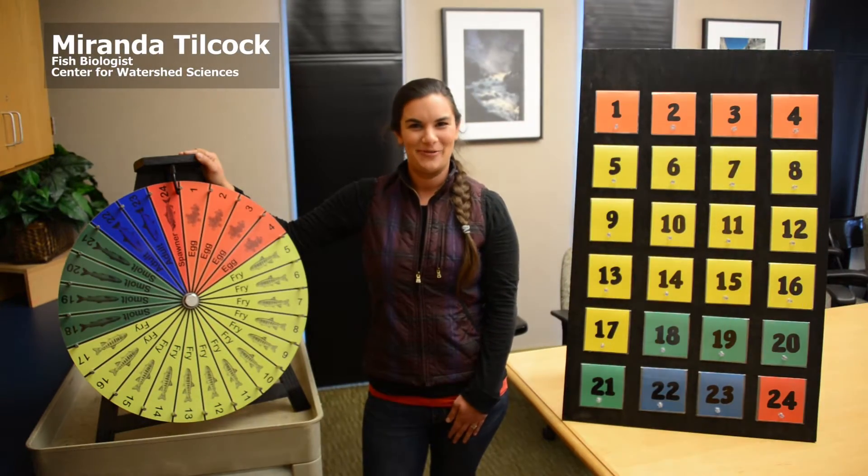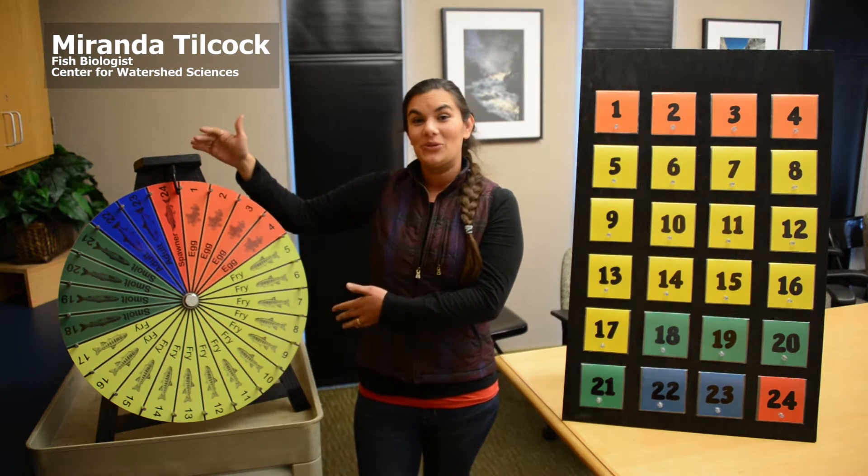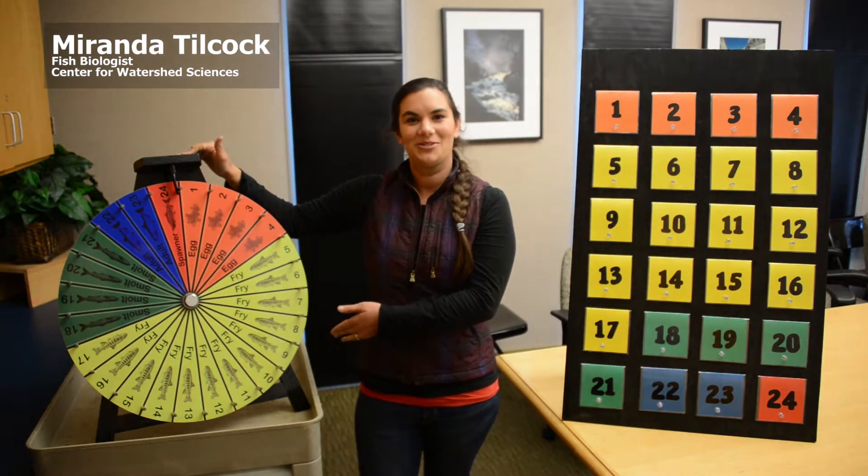Hi, my name is Miranda. I am a fish biologist here at the Center for Watershed Sciences, and this is the Wheel of Miss Fortune. The wheel was originally designed and created by the Department of Fish and Wildlife as a tool for educational outreach programs.